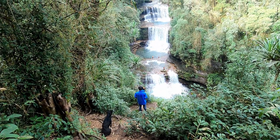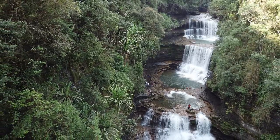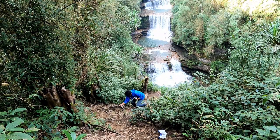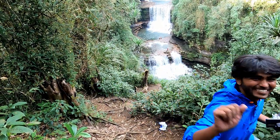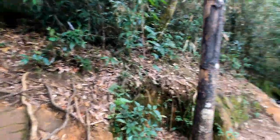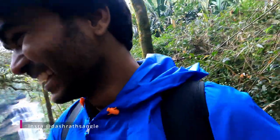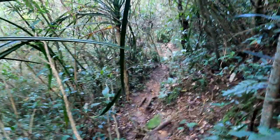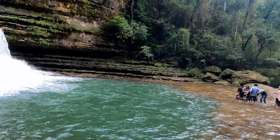This is part 2. We found a shortcut from here. There are two viewing points — you can see the waterfall from the top, or you can see it from the bottom. This is a three-step waterfall, so there are multiple levels to explore.